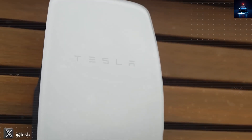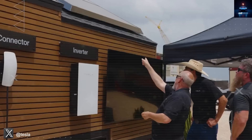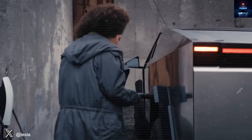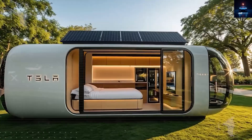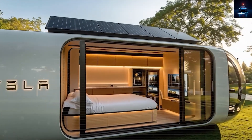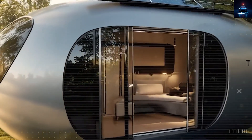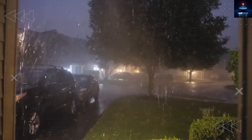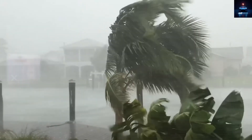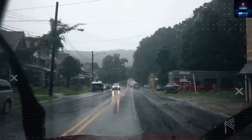This setup means your utility bills drop to basically nothing — Tesla estimates just $257 a year for things like filter replacements and maintenance, while most households spend thousands. Tesla built this home because the world, especially America, is getting hit with more and more disasters. In 2023, Maui's fires burned 2,200 buildings in Lahaina and left over 4,500 people homeless. In 2024, Hurricane Beryl hit Texas and Louisiana as a Category 4 storm causing nearly $10 billion in damage. In early 2025, floods in California destroyed more than 12,000 homes in just one month.